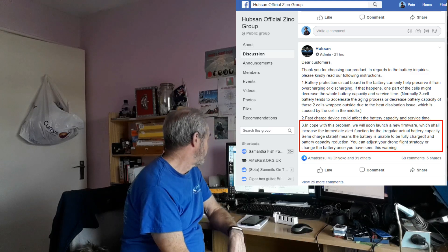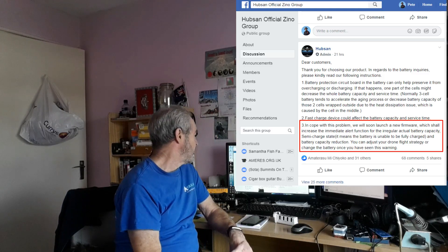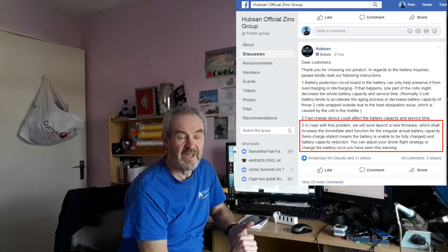It says: in order to cope with this problem, they will soon launch a new firmware which will indicate regular battery capacity. I'm not sure whether this is the same update they already produced on the 9th of November, because I also published a video about battery issues on the 9th of November — the same day they released flight controller firmware version 1.2.04.